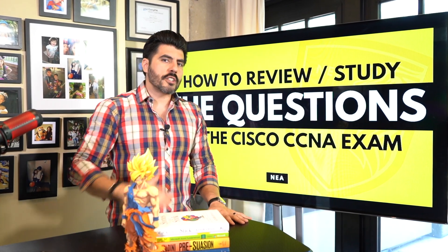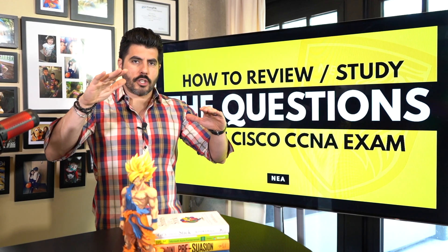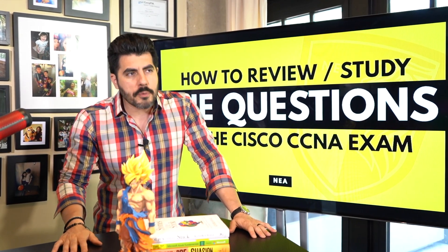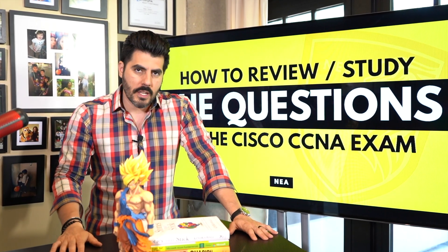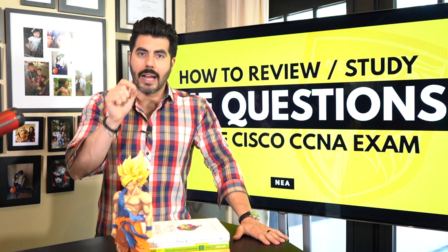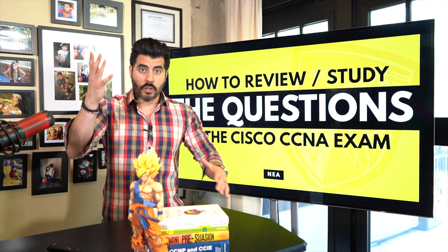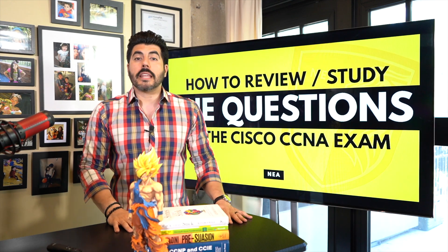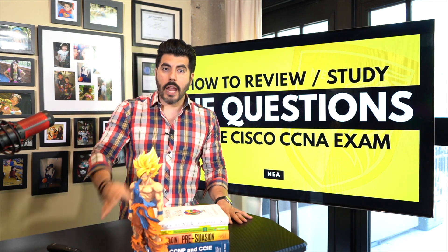No problem, that's just question number one. You go to question number two, look at the options, think option D is the answer, look at the answer and you got it wrong again. You probably end up going through 20 questions, and out of the 20 questions you probably got seven questions right.